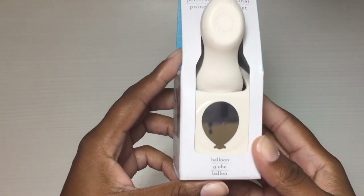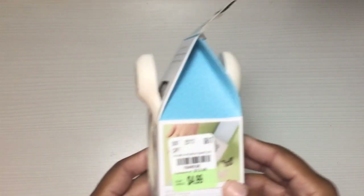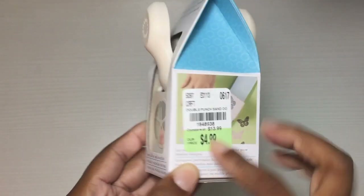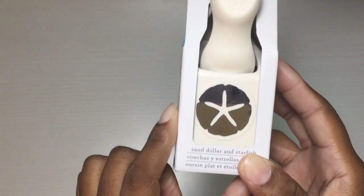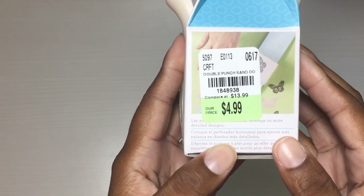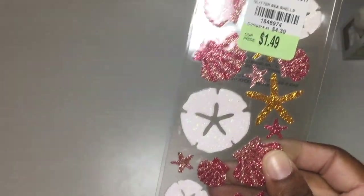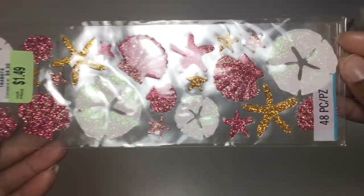First I got these two cute little punches. This one is a balloon punch by Martha Stewart — it was $3.99. The sale wasn't supposed to start until Saturday or Sunday but some people were putting stuff out early. This one is a sand dollar and starfish punch and it is adorable — $4.99, there's a SKU number. They also had these cute Martha Stewart seashell stickers — they were $1.49.